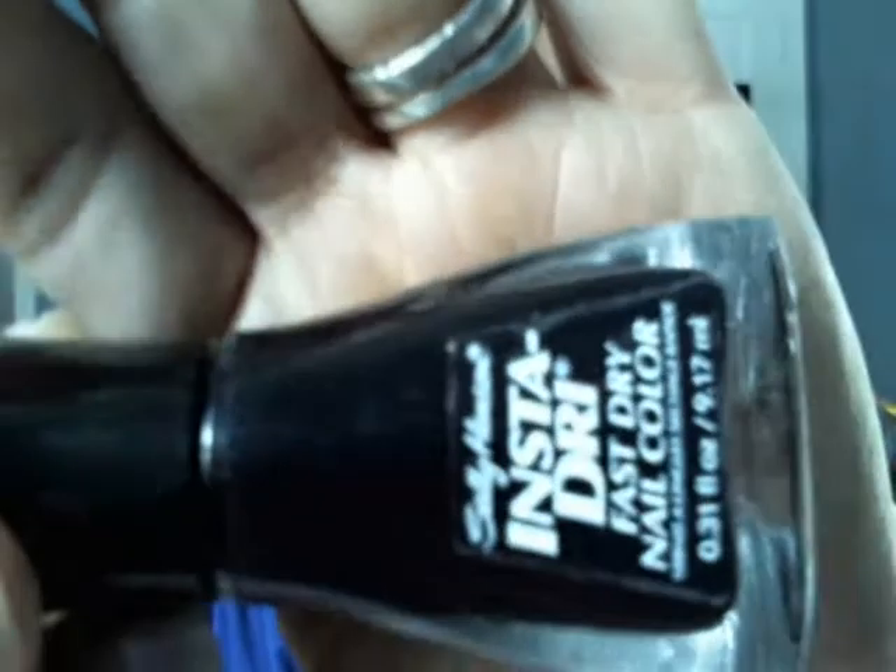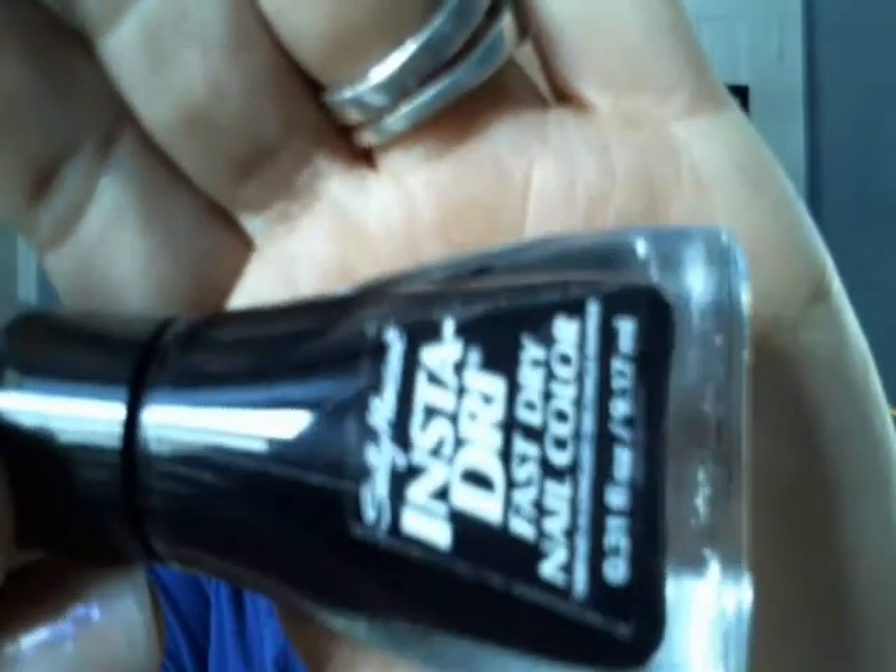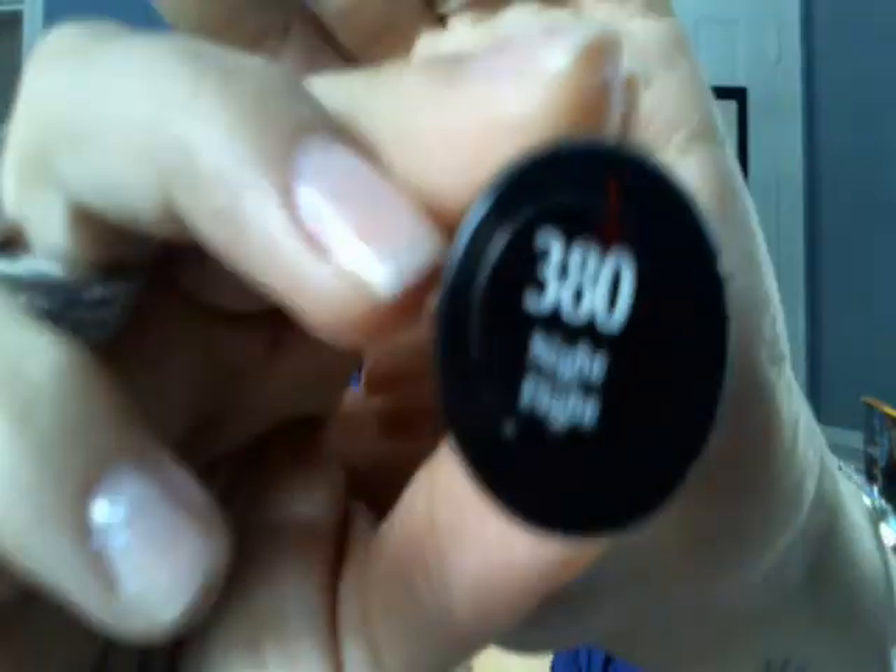Charlie picked up some nail polishes for me and a couple of friends and delivered them to us. One of the colors I received was a repeat of one I already have, but it actually looks darker in this bottle. This is Salience Insta Dry in Night Flight 380 — it looks a lot richer blue, almost black. When I swatched it on my finger it went on as a very dark blue, almost black.